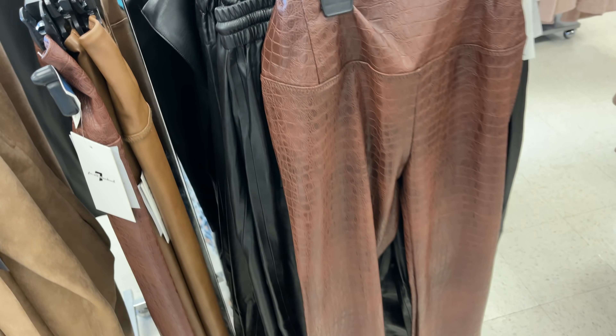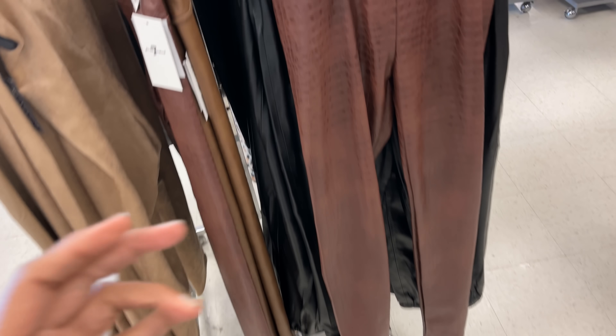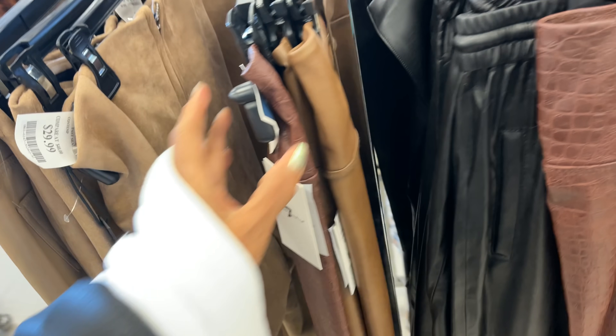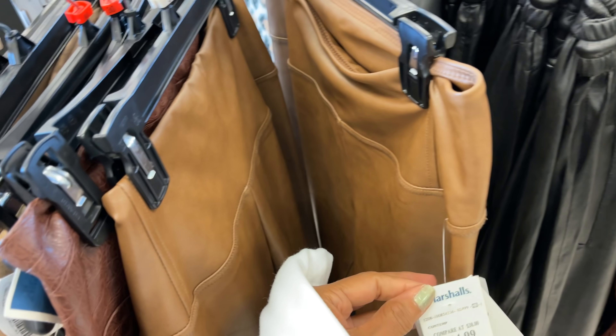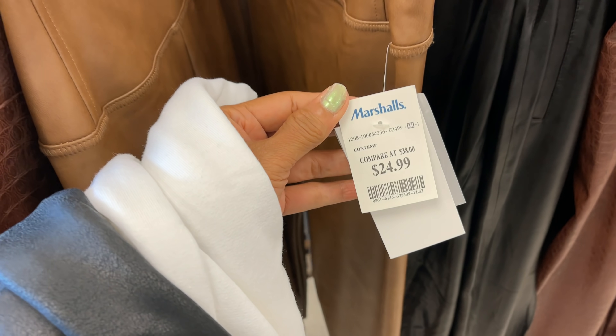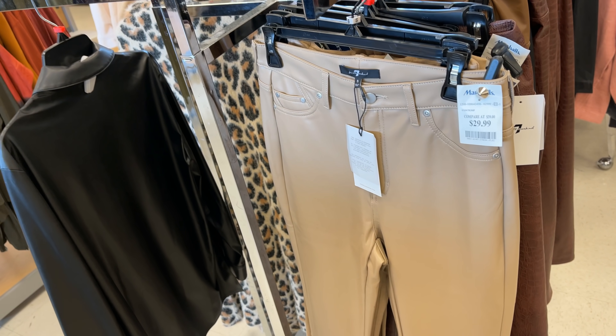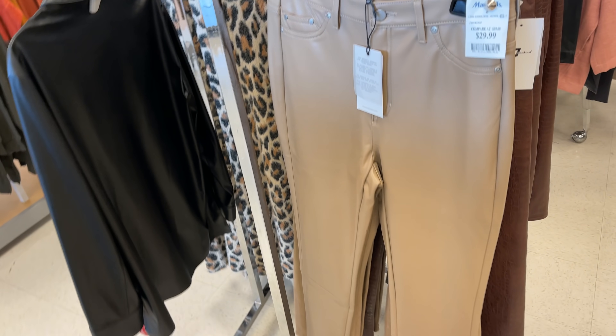This is another style — crocodile embossed. For $30, and this brownish one, like a mocha color, for $25. This is also $7 — I like this color, it's $30.